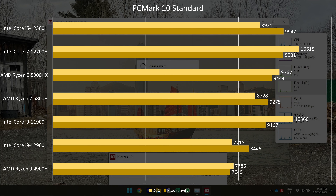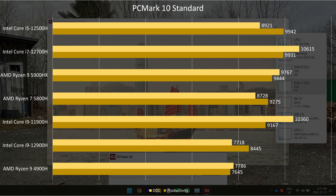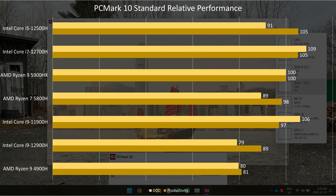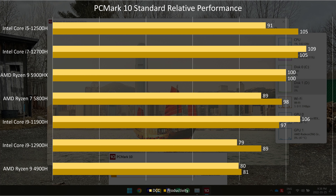Looking at PCMark 10, we see some inconsistencies. In productivity, the 5900HX outperforms the rest of the AMD stack and, interestingly, the i9-12900H. I ran these tests multiple times to rule out inconsistencies, and the results you see are the averages. The i5-12500H and i7-12700H perform around 5% better than the 5900HX. The inconsistencies continue with digital content creation: the i7-12700H performs around 9% better than the 5900HX, but the 5900HX outperforms the i9-12900H as well as the i5-12500H. I assume PCMark 10 isn't fully ready for 12th Gen Intel processors yet.